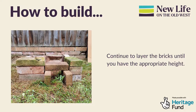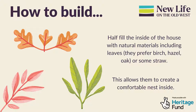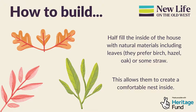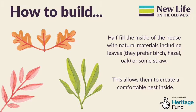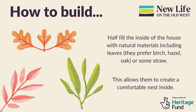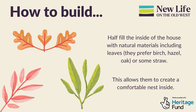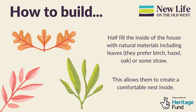Continue to layer the bricks until you have the appropriate height. Then half fill the inside of the house with natural materials including leaves such as birch, hazel, or oak. Or you can use some straw. And if you can, leave some additional straw and leaves near the entrance, as these can be taken in by the hedgehog to make themselves more comfortable.